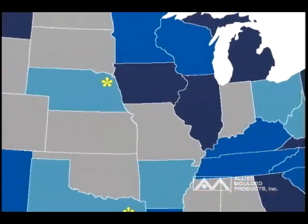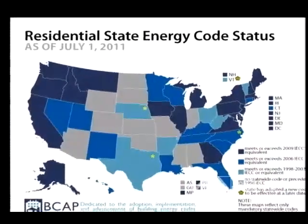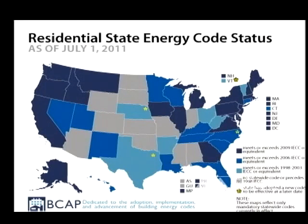As of July 1, 2011, 21 states, shown in dark blue, have adopted the 2009 IECC Energy Code, and many more are scheduled to adopt it soon.